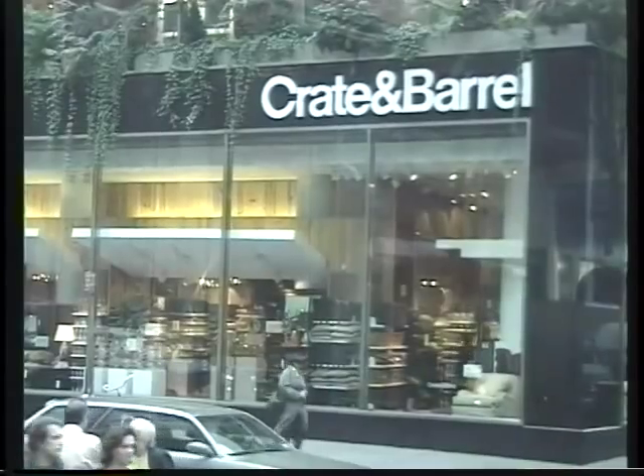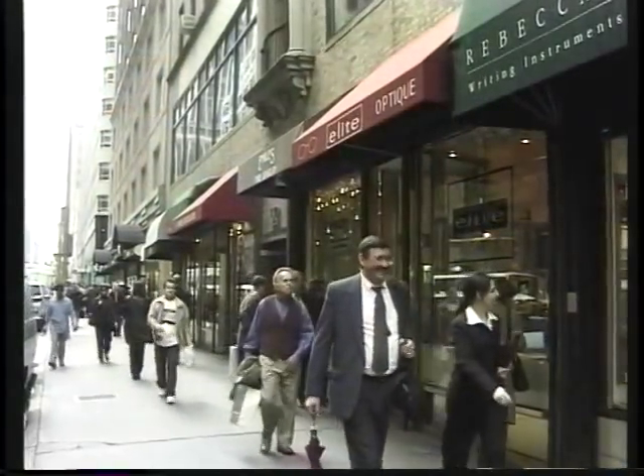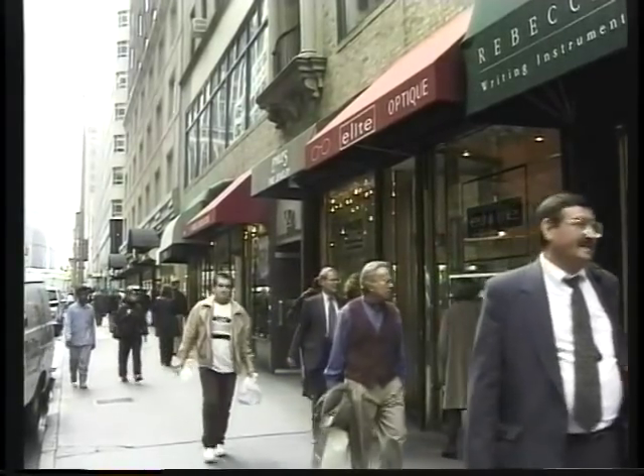Starting right here at FAO Schwarz. Next door on the corner is Crate and Barrel — we don't have that in Hawaii, and if you've never been in a Crate and Barrel you really should find time to go in. It's housewares, fixtures, kitchen goods, glasses, furniture. Great stuff in Crate and Barrel, and that's a big store. And then all the way up, little boutiques and things. Even heading south from here on Madison is pretty interesting.